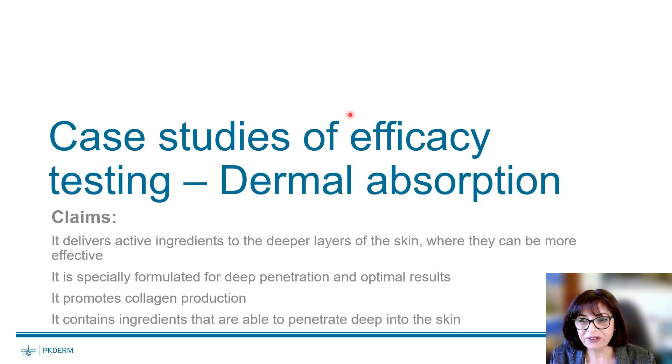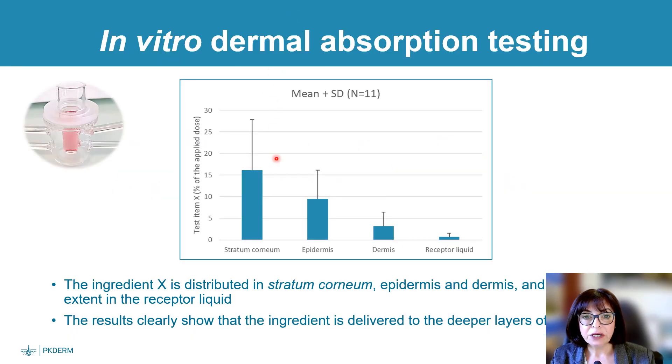The final case study concerns dermal absorption. Claims that can be made include: it delivers active ingredients to the deeper layers of the skin where they can be more effective, it is specifically formulated for deep penetration, promotes collagen production, or contains ingredients able to penetrate deep into the skin. An example of dermal absorption results clearly shows that ingredient X is distributed in the stratum corneum, the epidermis, the dermis, and to a lesser extent in the receptor liquid, demonstrating that the ingredient is delivered to the deeper layers of the skin.